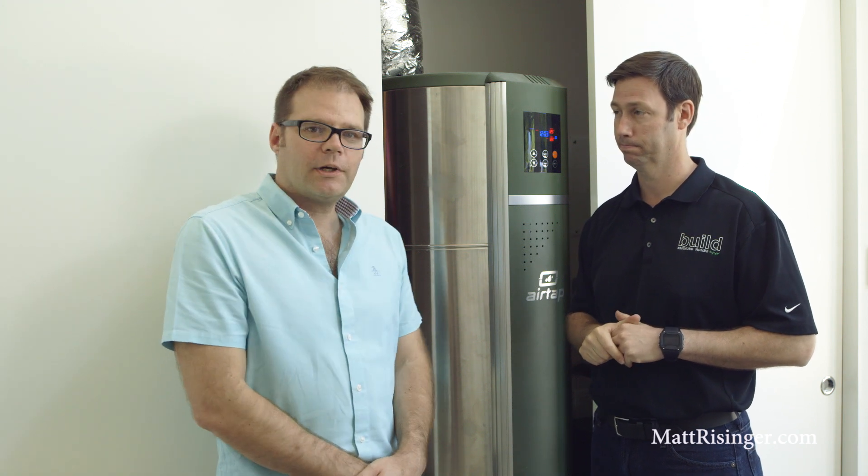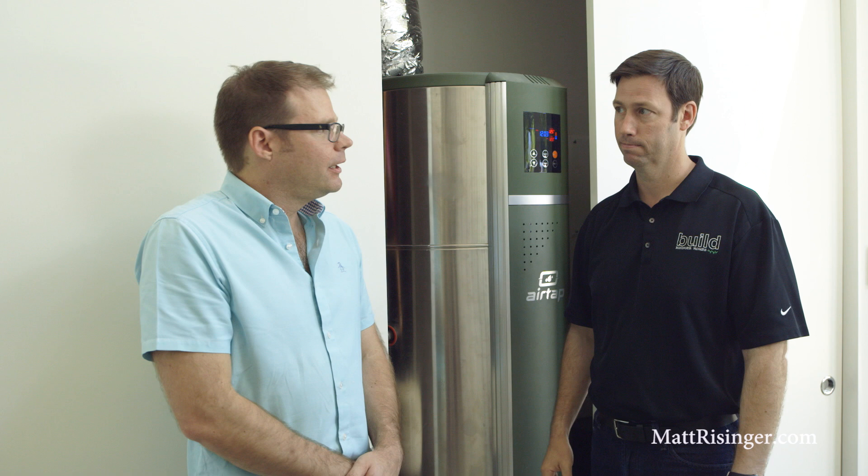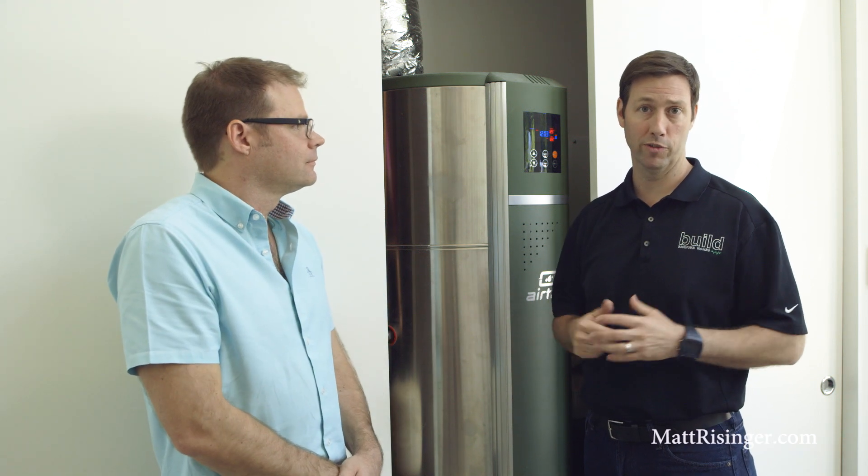The big benefit as we're talking about net zero is that these heat pump water heaters are going to use one third less electricity than a standard electric tank. One of the other reasons I like this heat pump water heater is it's very quiet — it's running right now, making hot water, blowing cool air into the other room, and it makes less noise than a typical air conditioner. If you'd like more information on heat pump water heaters or the other ways we got to net zero, visit my blog at mattreisinger.com. We'll see you next time.